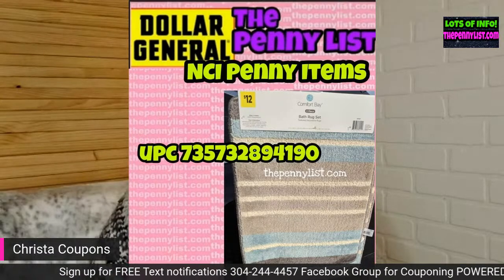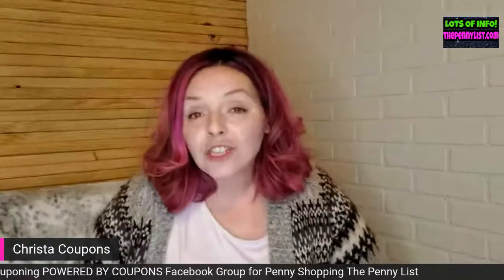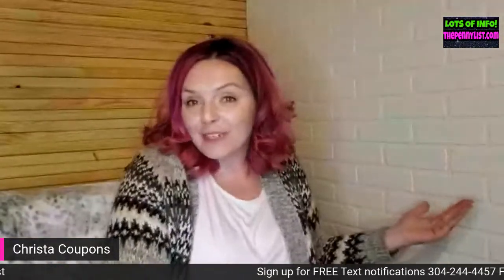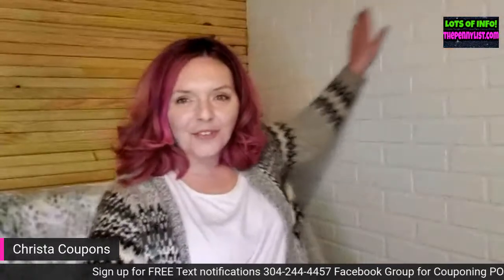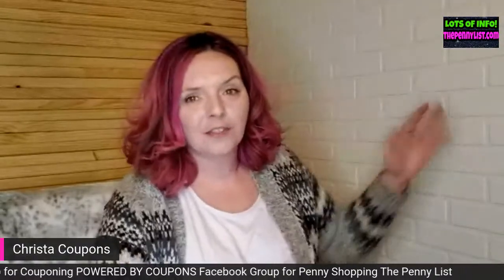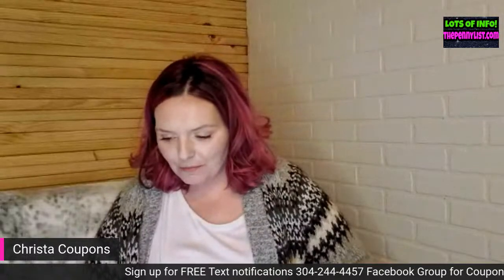Now we're going into the category of bath mats. We're over a thousand in the live chat, so be sure to give the video a thumbs up! I'm taking full credit for the work my husband did — I painted the wall, isn't it beautiful? It's paneling from Lowe's. It was a regular brick wall and I just didn't like it for filming videos. My husband did it, so thanks Jason.